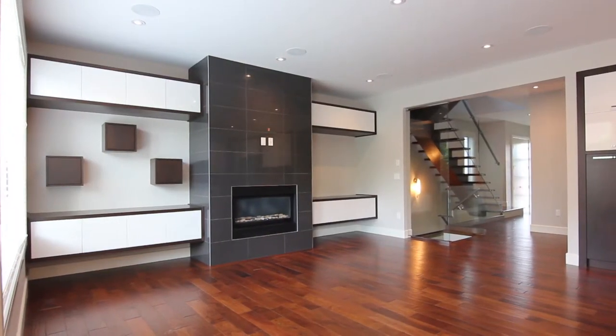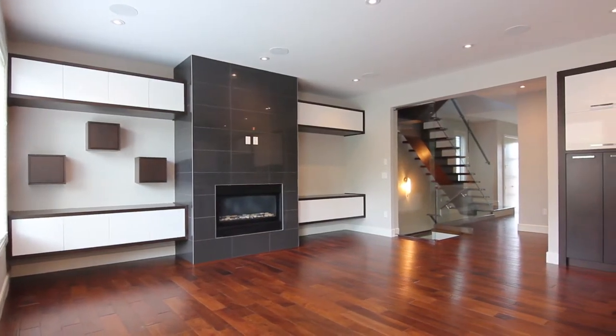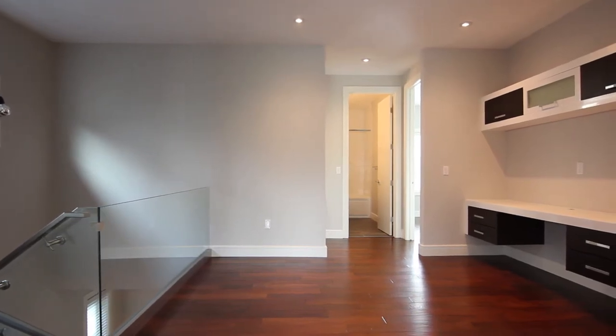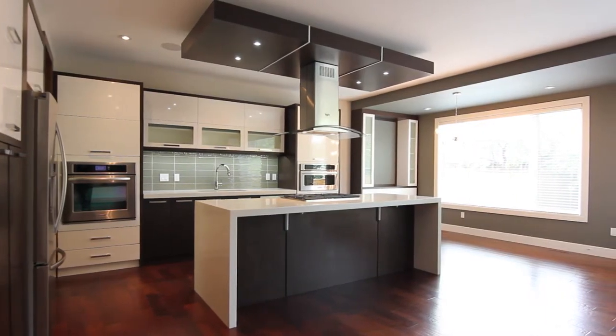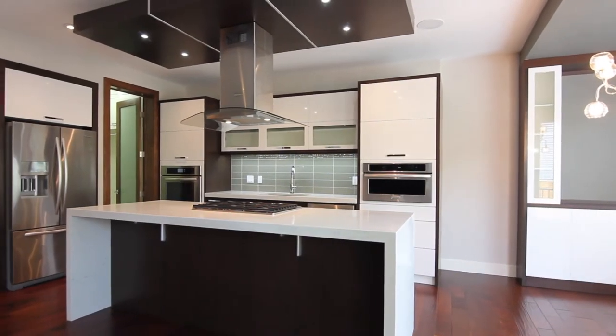The stately foyer entrance greets you with soaring ceilings, open concept floor plan, and an elegant glass railing staircase leading to the second floor. Over 3,000 square feet of high-end finished space comes with engineered hardwood flooring on two floors and the basement with high-grade carpeting.